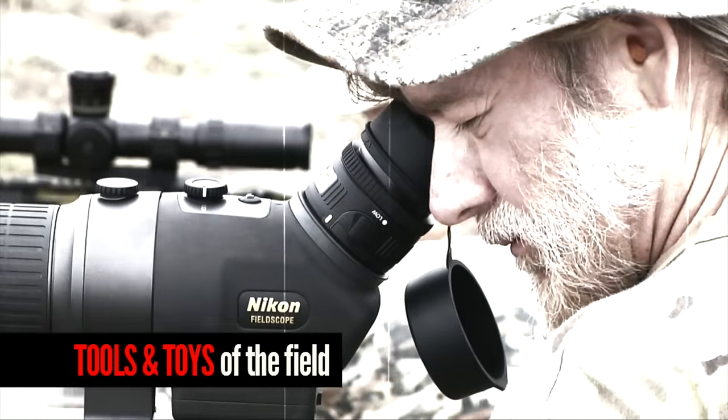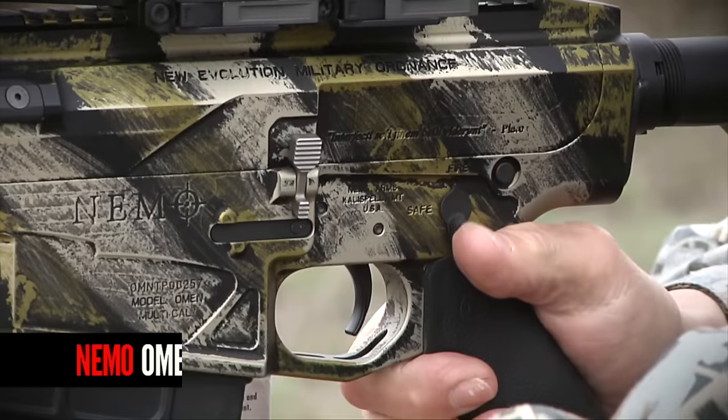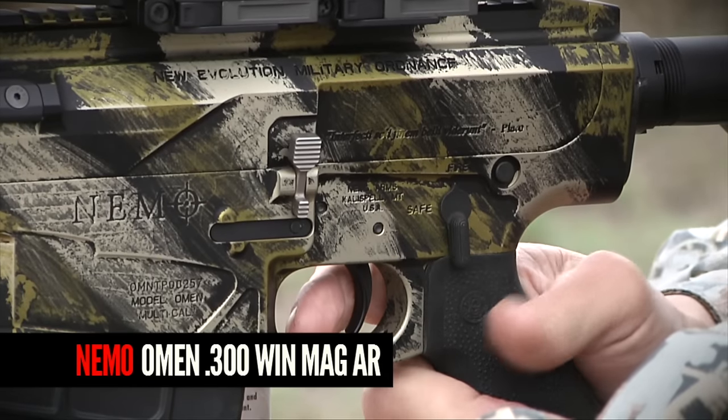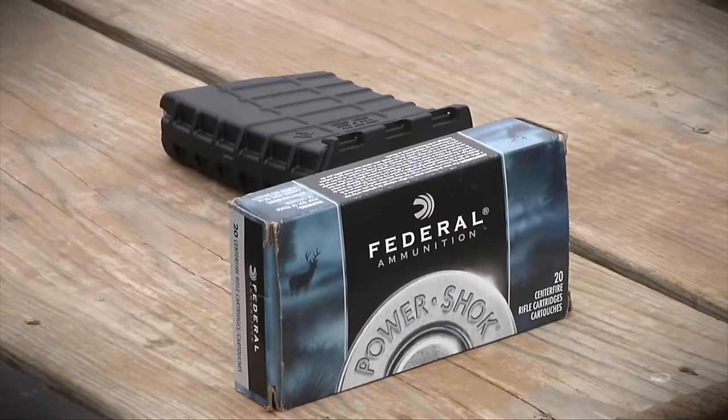I'm Steve Ledden, director of product intelligence with OpticsPlanet. Our job in product intelligence is to make sure that we know as much as possible about as many products as possible so we can pass on this information to you. This Nemo is the Cadillac of black guns — black guns meaning the AR-15 platform. This is just a stretched-out one, long enough to handle the 300 Winchester cartridge.